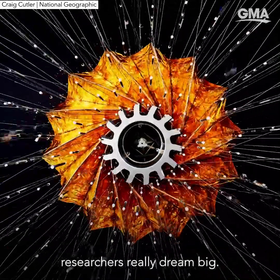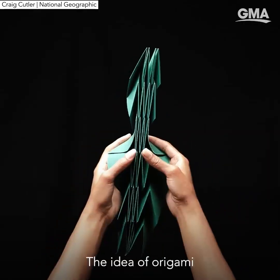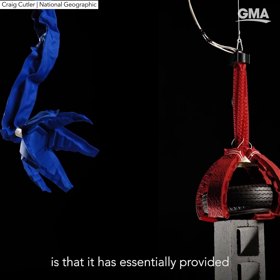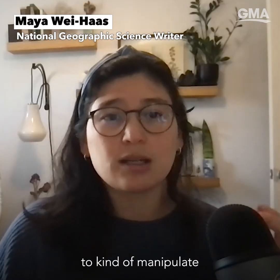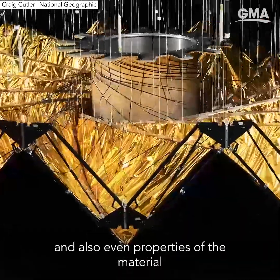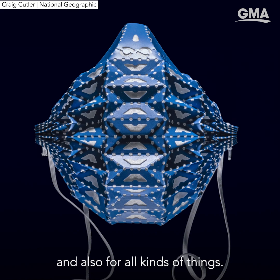Origami is helping researchers really dream big. The idea of origami, or folding these kind of fold patterns, is that it has essentially provided a new toolkit for science and innovation that allows researchers to manipulate the shape, movement, and even properties of the material they're working with in all kinds of ways and for all kinds of things.